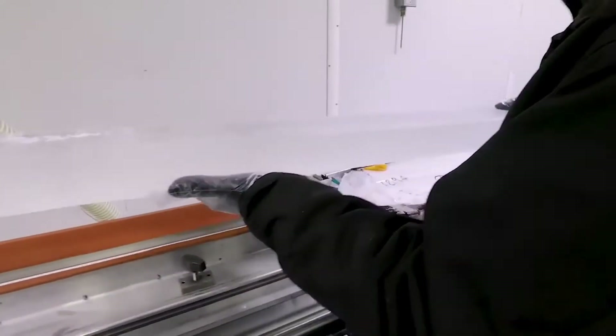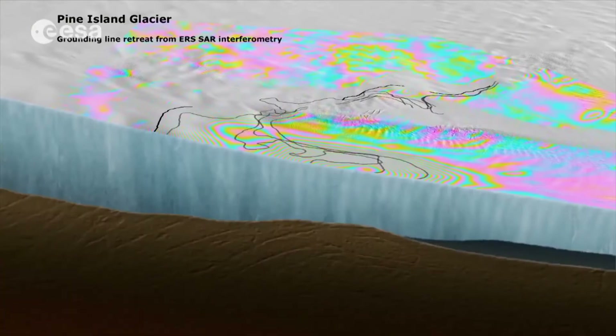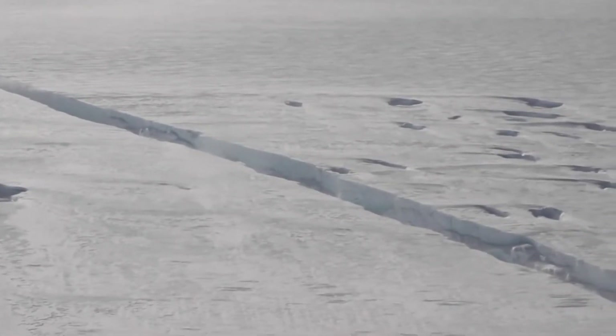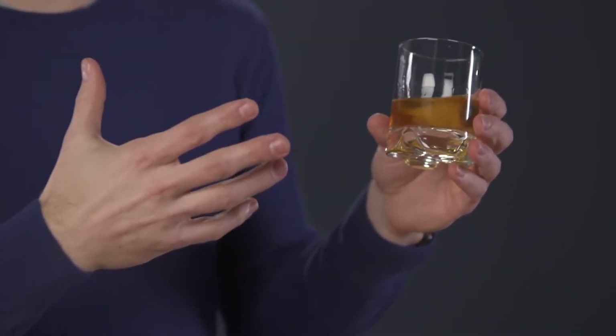Ice cores drilled from Greenland and Antarctica ice sheets can be kilometers long, and they reveal information stretching back up to 800,000 years. Claude was right. The air bubbling out of the ice had been trapped thousands of years ago,